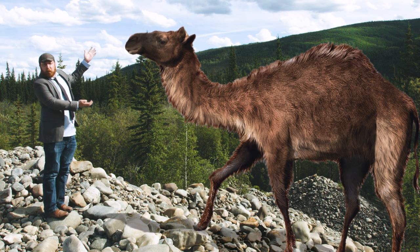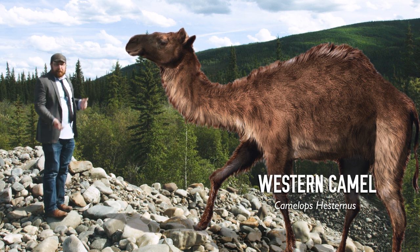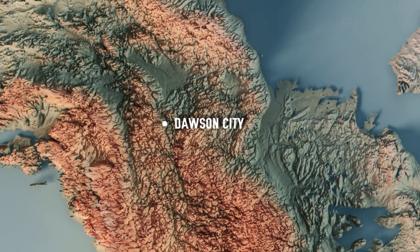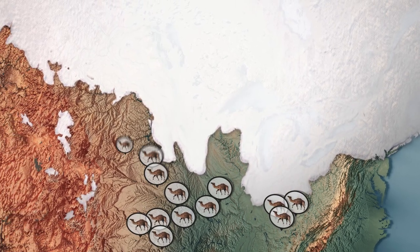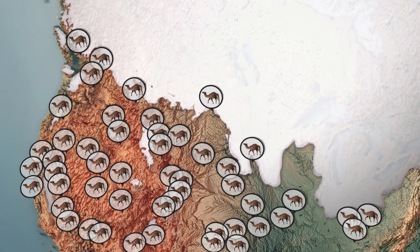Meet the Western Camel. It was like a big dromedary, and some of its fossilized bones have been discovered at a gold mine right near this spot on Hunker Creek, just outside Dawson City. It was actually incredibly common in North America during the last ice age, and its range extended all the way south to Mexico.